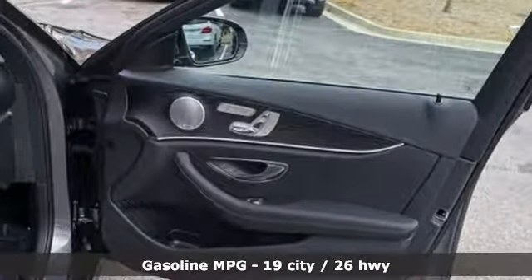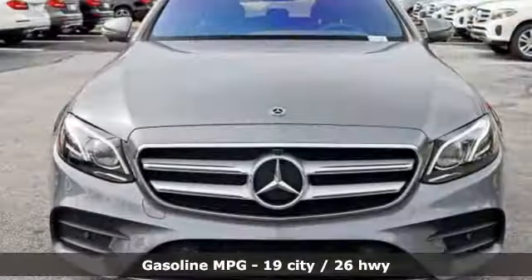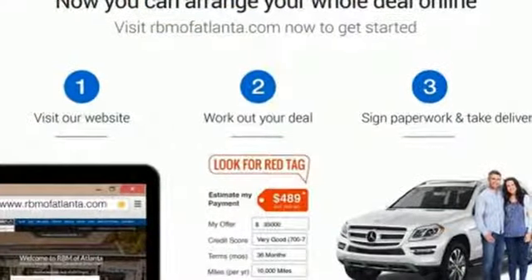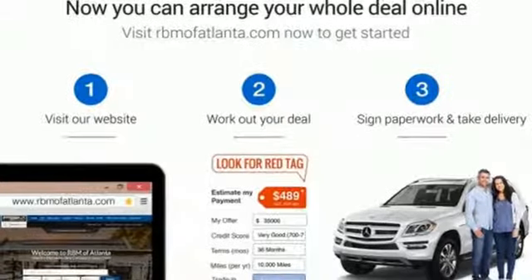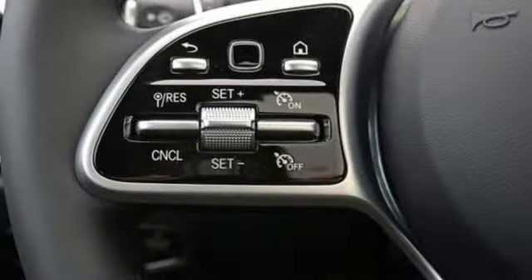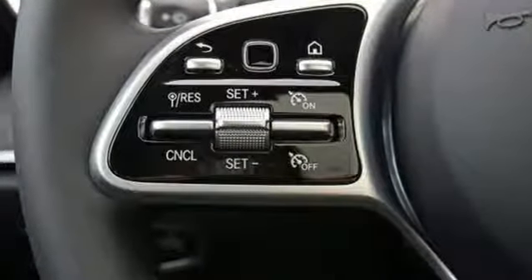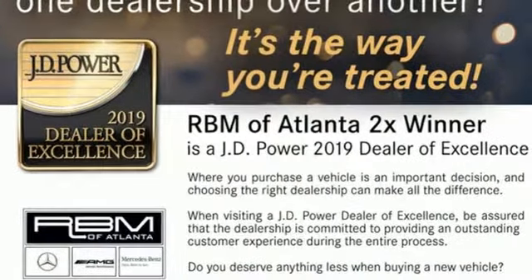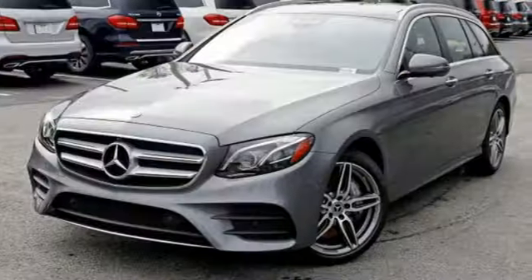Streaming audio, power heated mirrors, dual zone climate control, configurable instrument gauges, Wi-Fi hotspot, power telescoping steering column, turbo V6 engine, express open and closed sliding and tilting sunroof, sport suspension, and front heated and ventilated leather bucket seats.